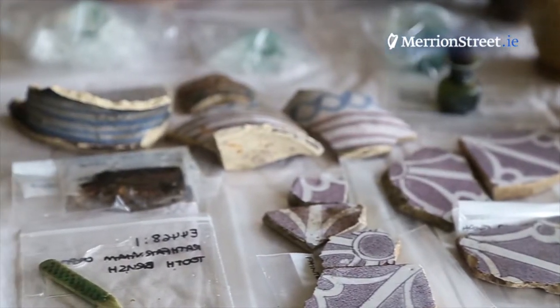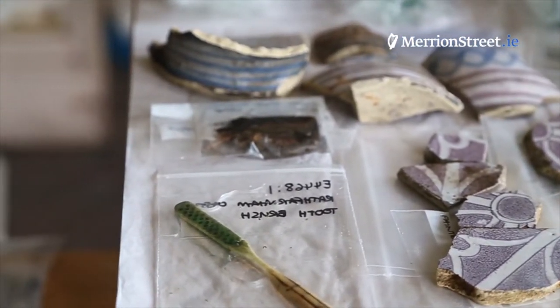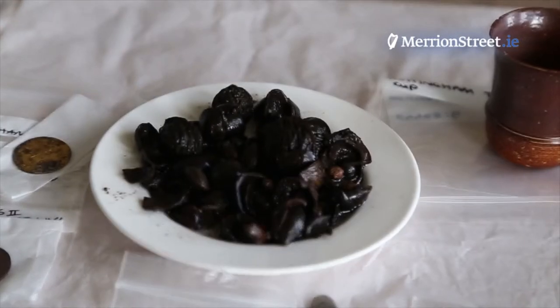These are high-end luxury goods, and because it was a sealed deposit that was quite damp, the preservation has been incredible. We found a huge amount of leather shoes — complete leather shoes — which are going to have to be conserved and restored, and they're going to be amazing when they come out.